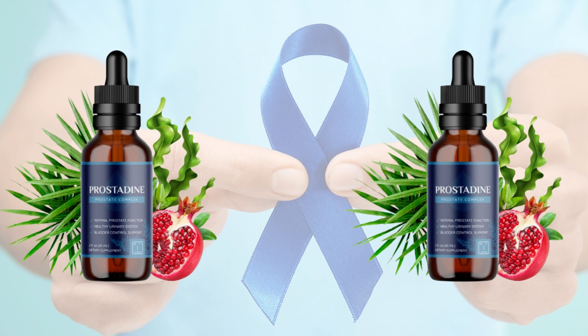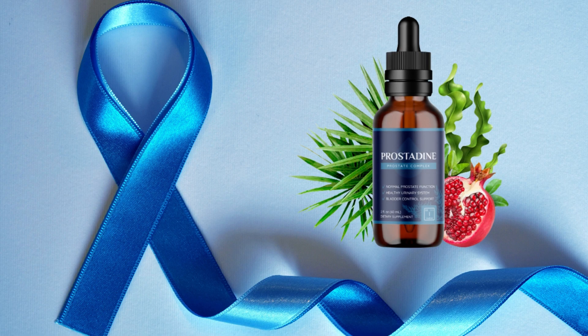Thousands of folks enjoy Prostadine's incredible, life-enhancing benefits every day. Prostadine contains 9 powerful natural ingredients that have been perfectly combined to support a healthy prostate, kidneys, and urinary tract well into old age, while withstanding any threat or external attack that might compromise their normal functioning.